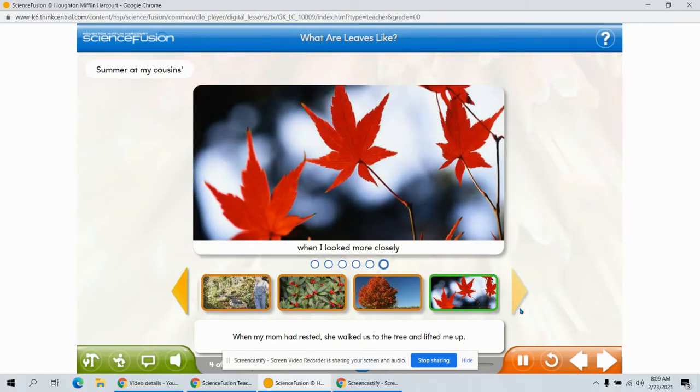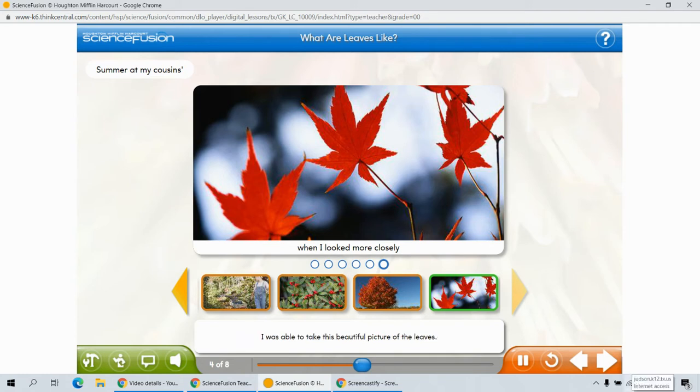When my mom had rested, she walked us to the tree and lifted me up. I was able to take this beautiful picture of the leaves.